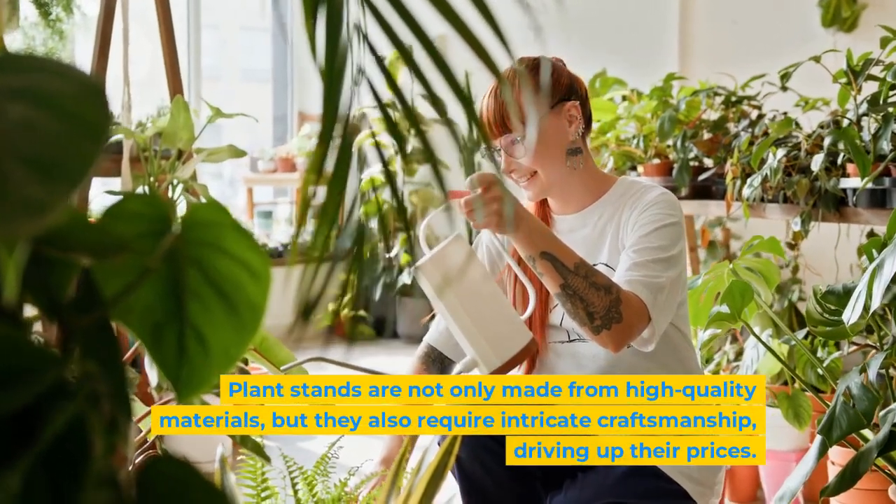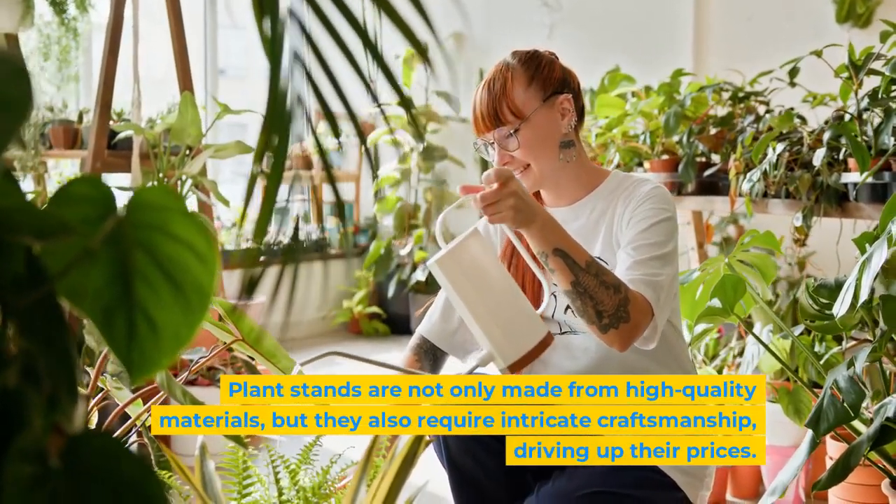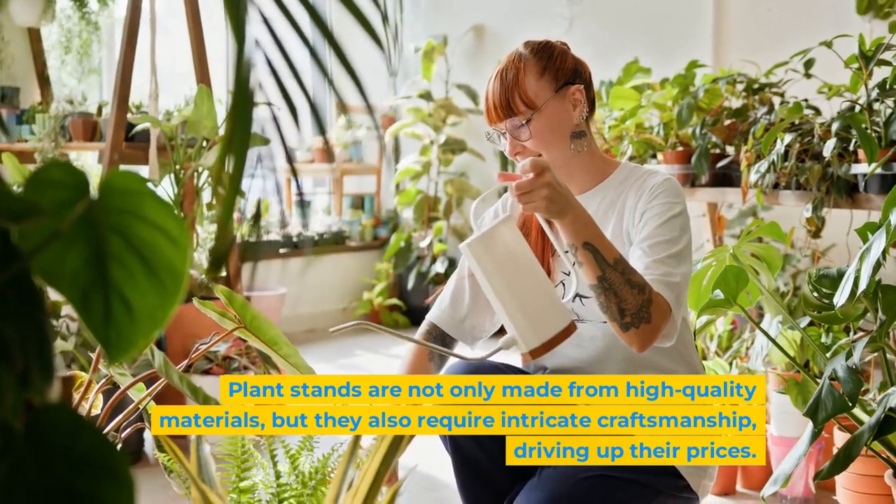Plant stands are not only made from high-quality materials, but they also require intricate craftsmanship, driving up their prices.